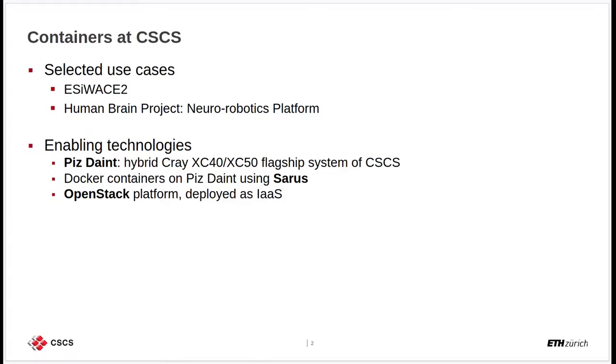I have selected two specific use cases to present to you today: namely the SC-Waste2 European project and the Human Brain Project, also funded by the European Union. These use cases are enabled by different technologies, specifically the HPC aspect represented by Pisdyn, the hybrid Cray XE flagship system of CSCS, Docker containers on Pisdyn deployed using Sarus, and the OpenStack platform deployed as an infrastructure-as-a-service model.